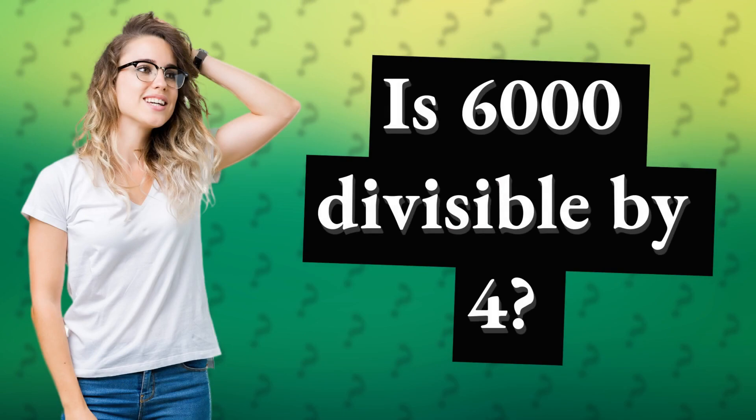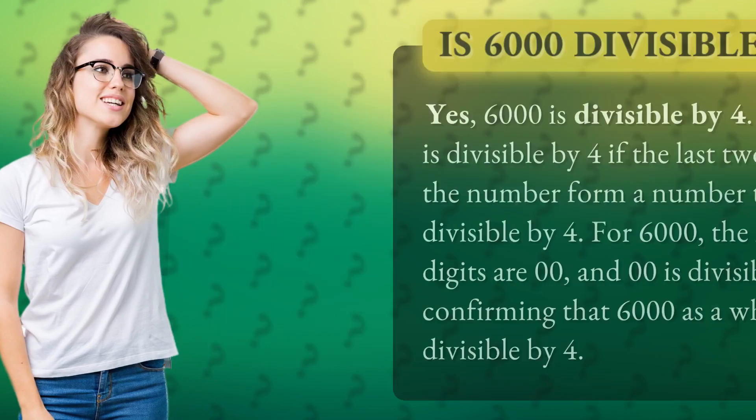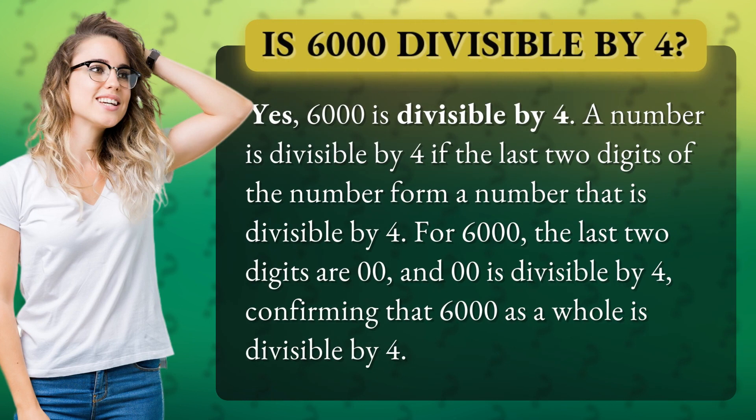Is 6,000 divisible by 4? Yes, 6,000 is divisible by 4. A number is divisible by 4 if the last two digits of the number form a number that is divisible by 4.